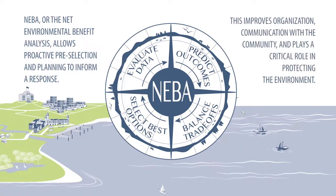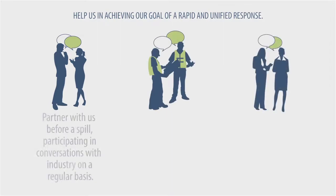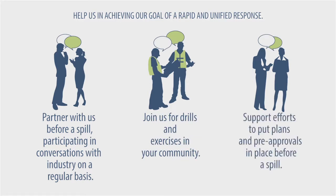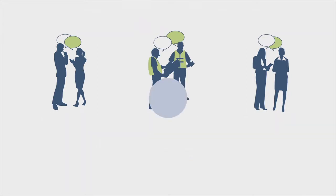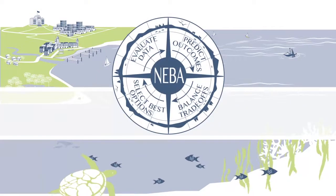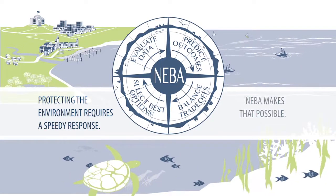This improves organisation, communication with the community, and plays a critical role in protecting the environment. Help us achieve our goal of a rapid and unified response by partnering with us before a spill, participating in conversations with industry on a regular basis, joining us for drills and exercises in your community, and supporting efforts to put plans and pre-approvals in place before a spill. Through effective preparation, we can create a quicker and more efficient response together. Protecting the environment requires a speedy response — NEBA makes that possible.